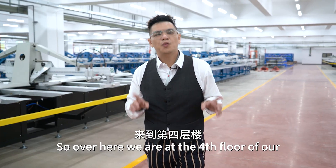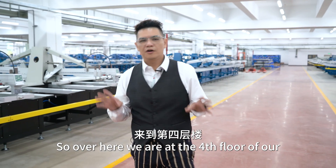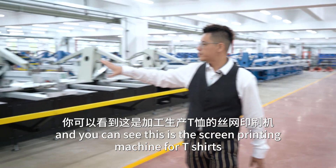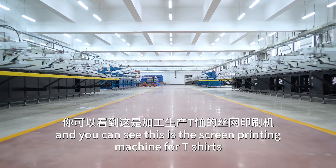Over here we are at the fourth floor of our Heng Sandtop Manufacturing floor. And we can see this is the cleaning machine for the machines here.